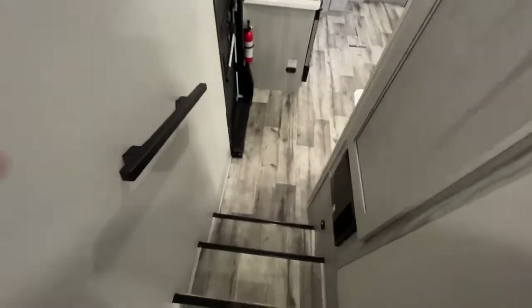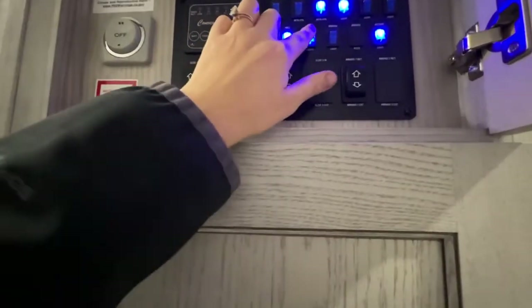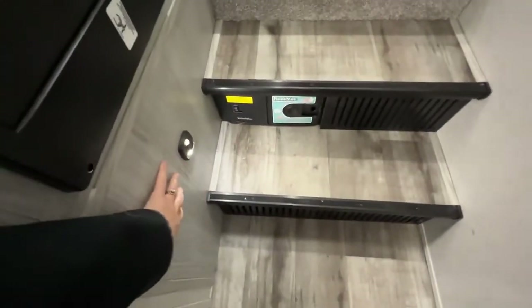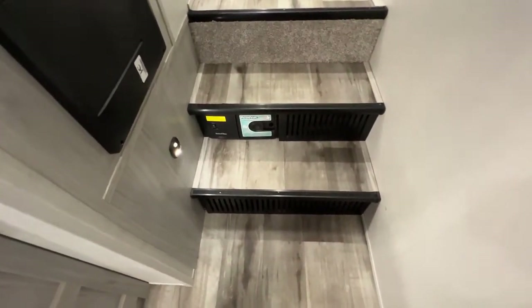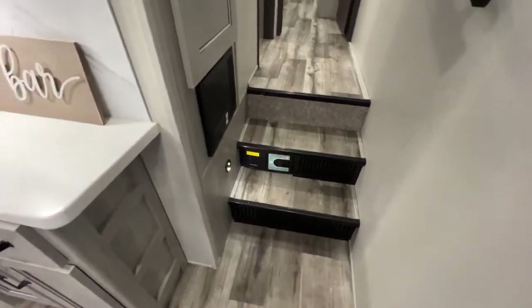As we walk down the steps, there's a nice iron supportive handrail and a few hooks. Here above is your control paneling for everything — your convenience center. When it's lit up, that means it's on. Pretty self-explanatory: run your slides in and out, see how full all of your tanks are, and there's even more storage above. There's a motion sensor nightlight for your steps, so if you need to come into the kitchen in the middle of the night, you don't have to trip and fall. There's also a built-in road vac — a built-in vacuum inside your camper.